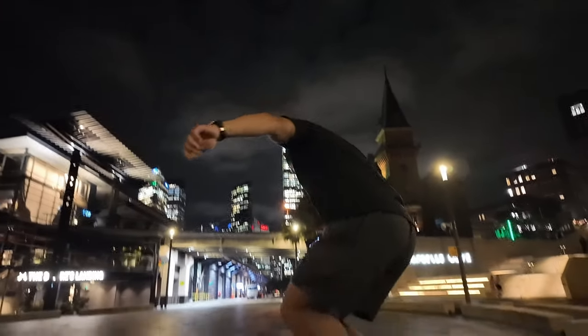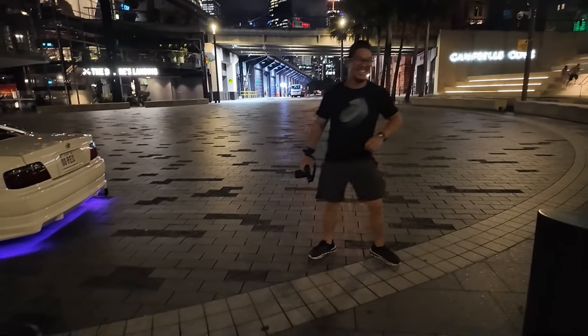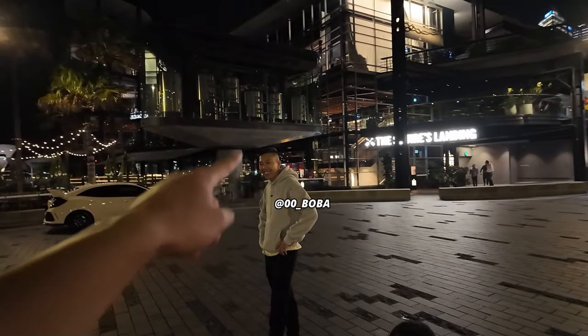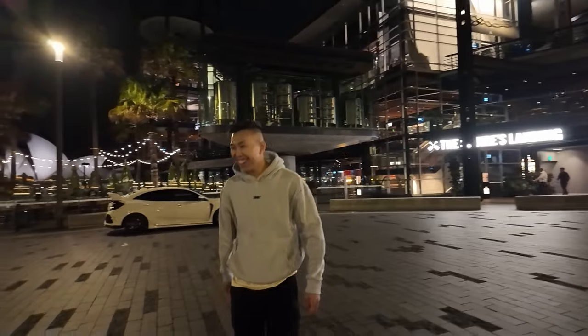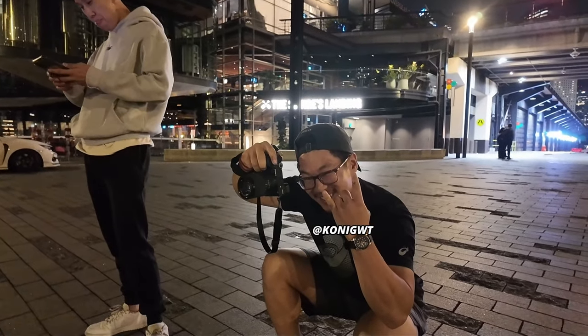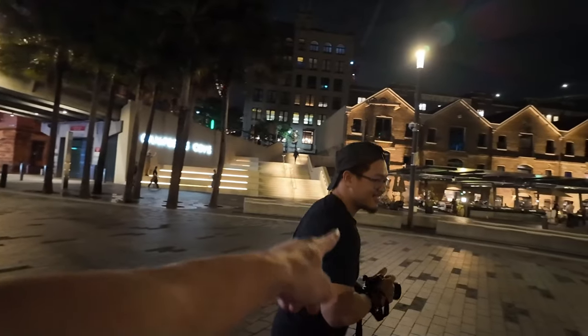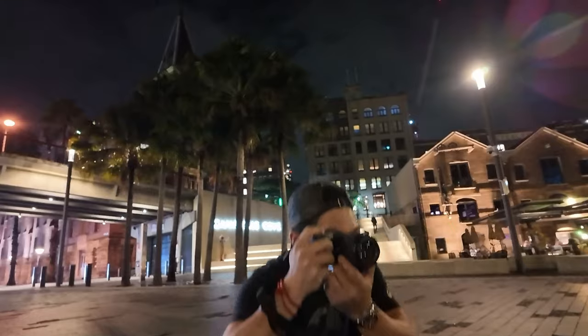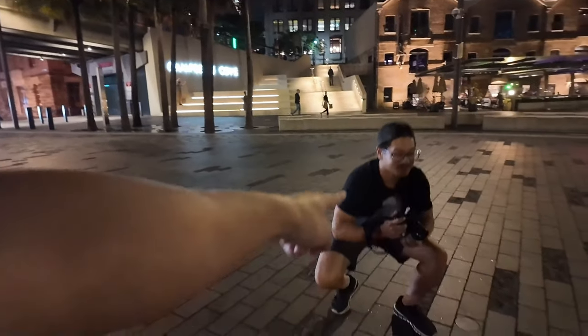Alright guys, we are here at Circular Quay currently doing a photo shoot. We've got mine - sitting by the Harbour Bridge. We also have Kieran in the vlog again - you guys sick of him yet? And we've got Will, first time in the vlogs - ladies, he is single, ready to mingle. He's got his camera out taking some Instagram shots - he's your Instagram boyfriend. Hit him up on the DMs, I'll put it in the description below.